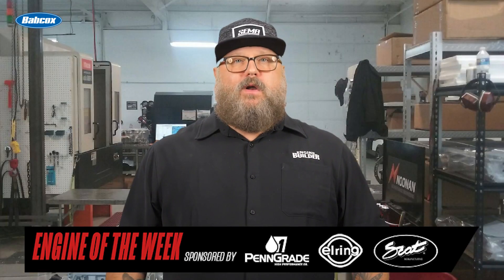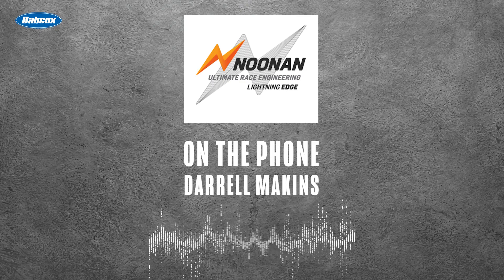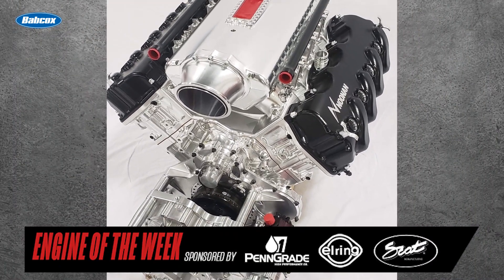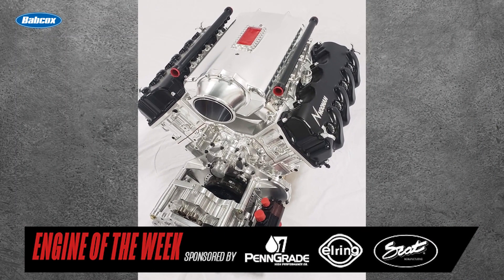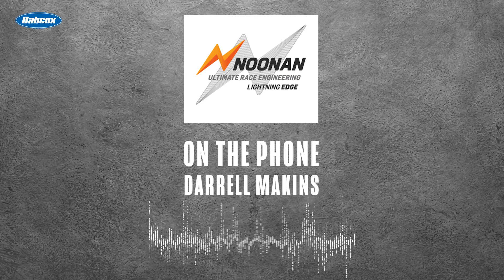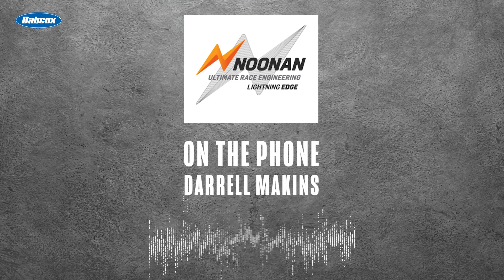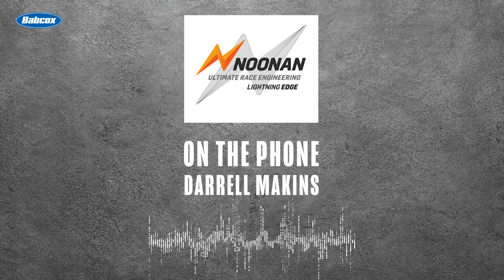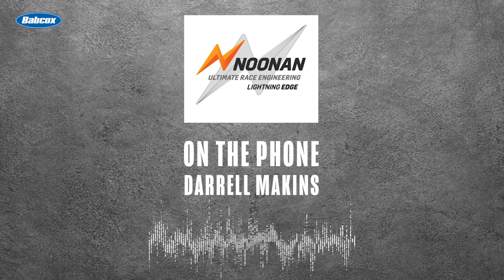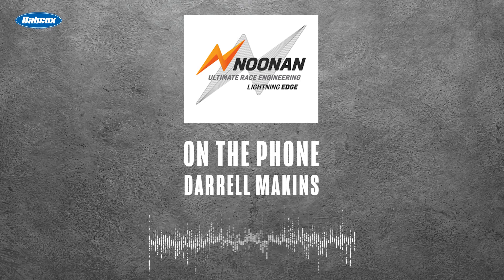According to Makins, the normal lead time on one of these engines for a completely custom platform is about 6 weeks, though they have built one as quickly as 2 weeks. For a standard roots motor like what would be in an NHRA Pro Mod car, pricing is around $74,000 — ready to put your supercharger and fuel system on and go. There are also upgrades available, such as a higher-end oiling system from Auto Verde out of Sweden, which could add anywhere from $4,000 to $5,000 to that price.